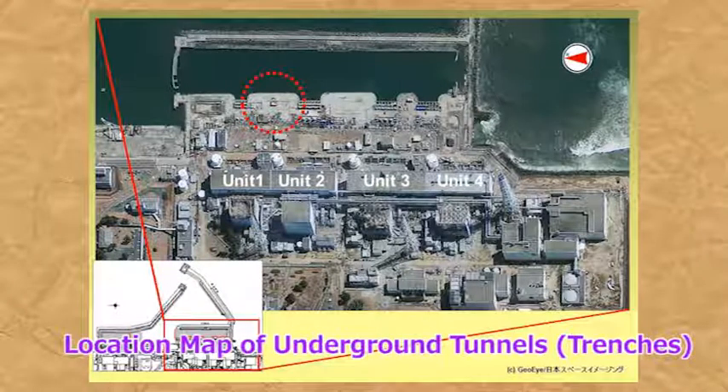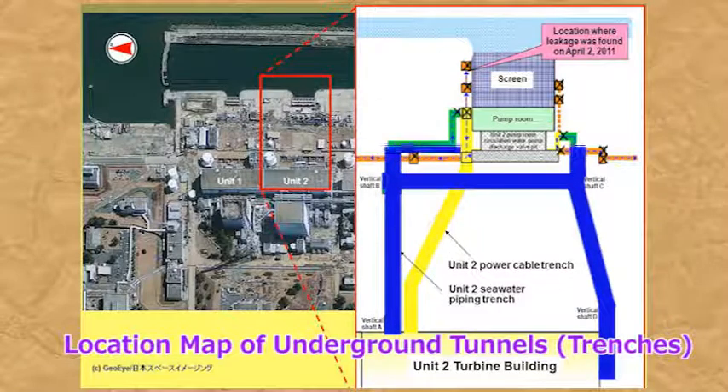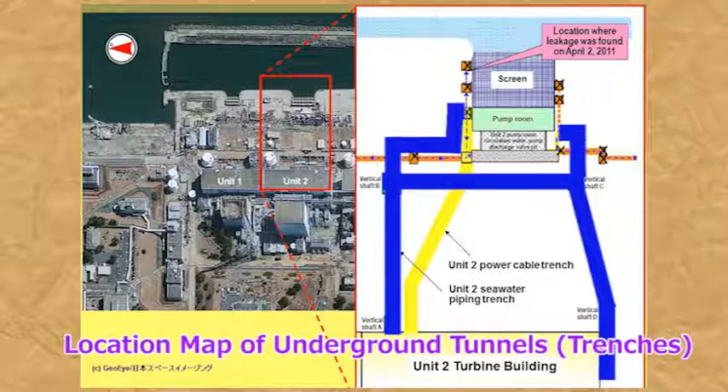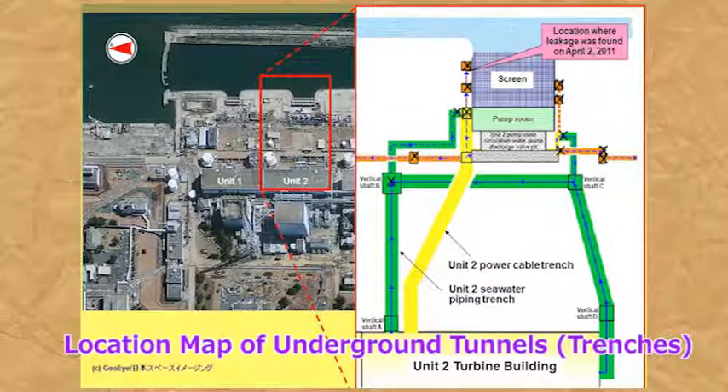This is a map of the underground tunnels called trenches on the seaside of the turbine buildings. The trenches extend from the turbine buildings to locations near the protective banks. Highly radioactive contaminated water that had accumulated in the basements of the turbine buildings following the accident has also accumulated in these trenches. Leakage of highly radioactive contaminated water from inside these trenches is considered the cause of the contamination of groundwater near the protective bank.